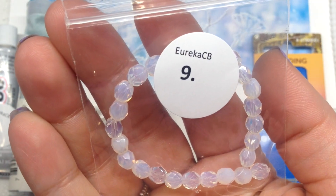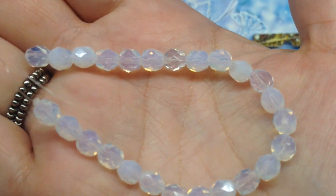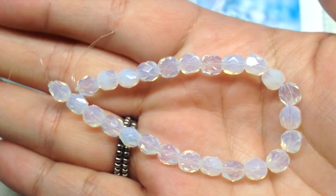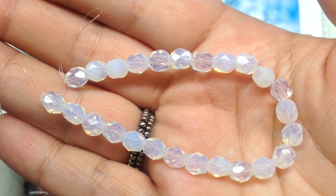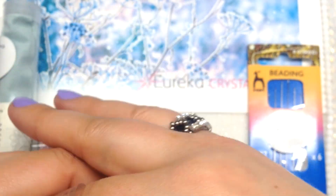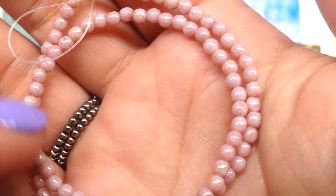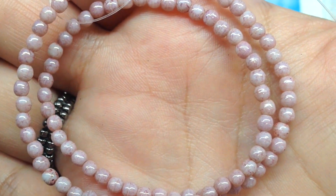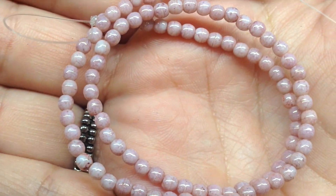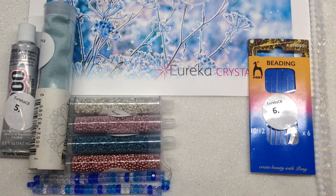Next up is a bag containing a strand of around six millimeter fire polish beads — 25 pieces — with that icy, opalescent, partially translucent, partially milky finish that glimmers in the light and has almost an inner glow. Then we have a bag of three millimeter round druk beads, a hundred pieces on this strand, in a light dusty rosy pink with a luster finish and a bit of a speckling look to each bead. A great staple size to incorporate in bead weaving, stringing, and embroidery projects.